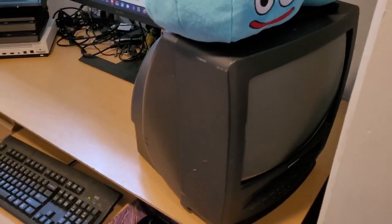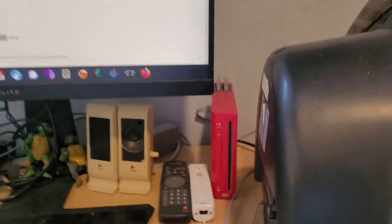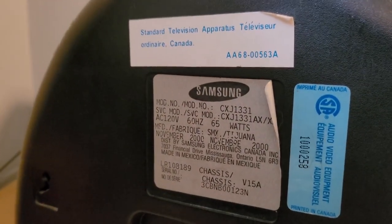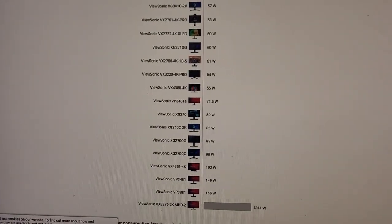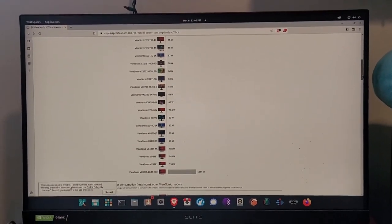Here we have my 13-inch Samsung, which I have on my computer desk. We've got the wattage of computer monitors listed up there which we'll look at in a second. This 13-inch uses 65 watts, and my ViewSonic XG270 gaming monitor uses 80 watts.